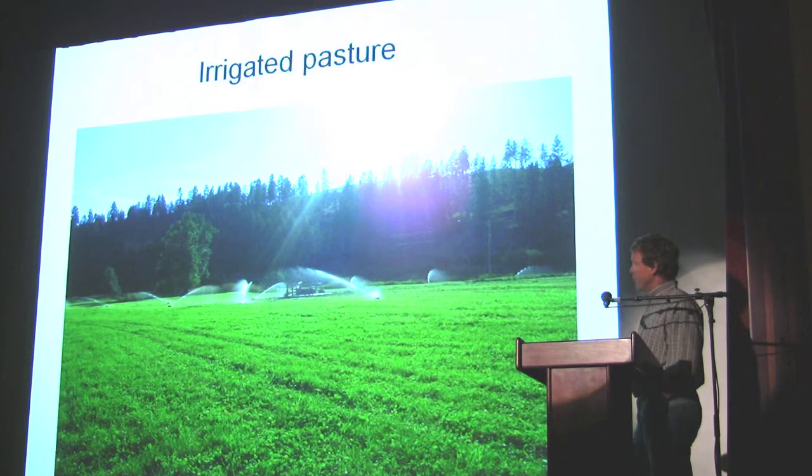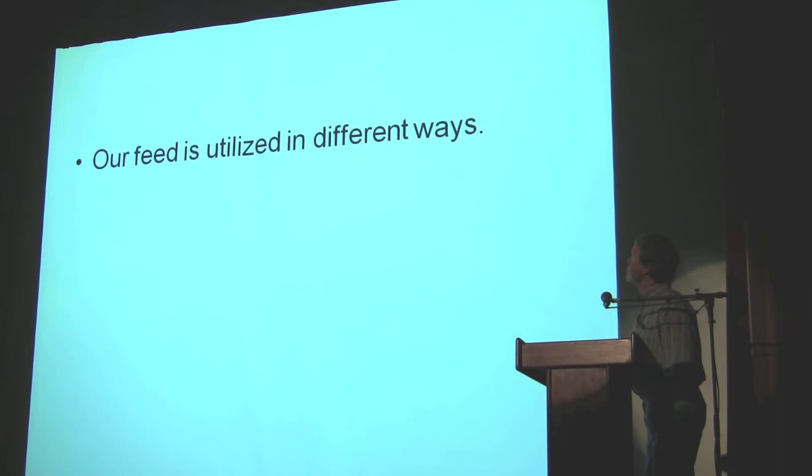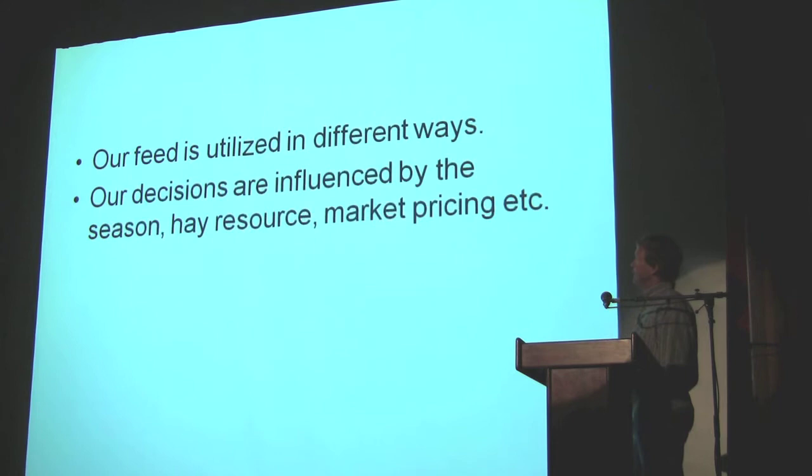I think these are Dutch rye grasses and white clovers — it's been very good. I didn't have a picture of hay, but this is my haying crew. We utilize our feed in different ways. Our decisions are influenced by the season, the hay resource, and market pricing.